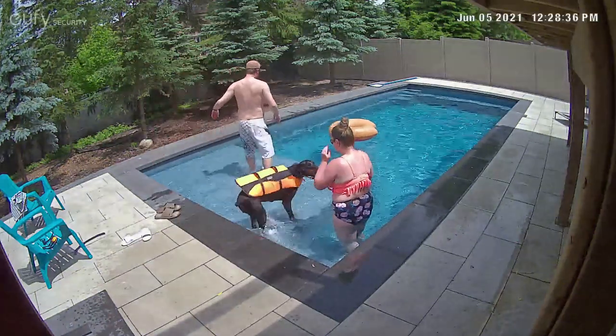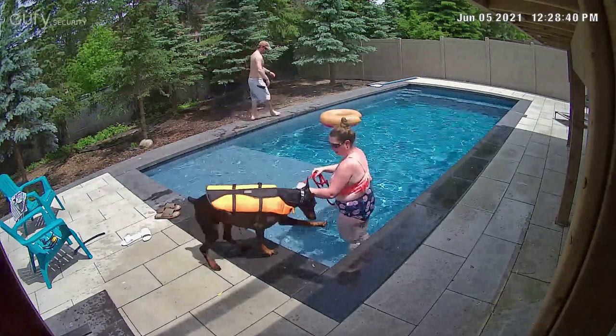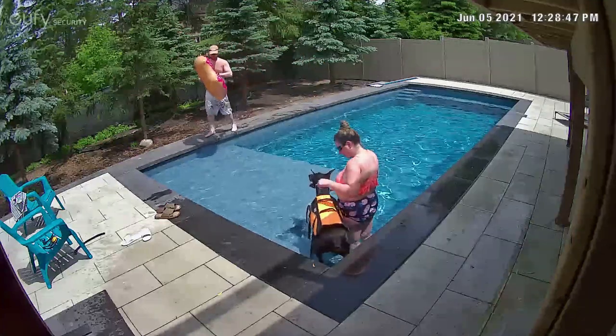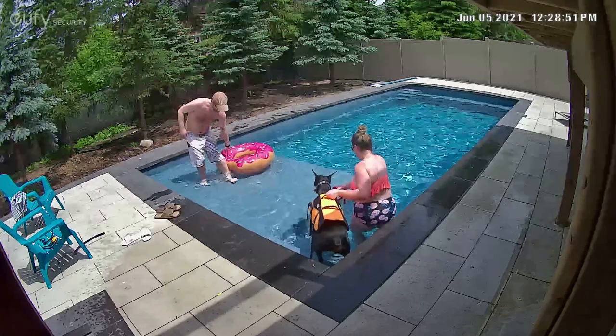Hi guys, welcome back to my channel. I just wanted to do a video showing you guys how I've been teaching Leela to swim. She is not a natural swimmer at all — it's been quite a struggle. I've gotten a lot of bruises and scratches from her, but I wanted to just kind of go over it.